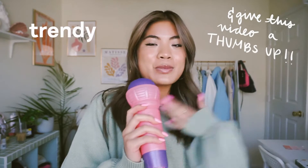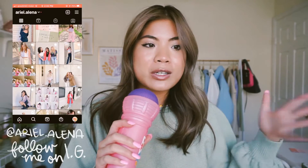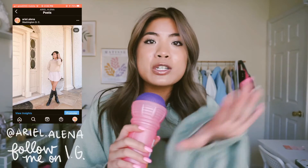Hi beautiful people, welcome back to my channel. My name is Ariel and today we are going to be doing a trendy spring try-on haul. I'm so excited that it's spring and almost summer — I feel like the clothes are cuter, you can wear bright and fun colors, and my Pinterest board for fashion has just been upping its game. I have a shopping problem, so I did a little bit of shopping and today I'm showing you the clothes I picked up from Princess Polly.